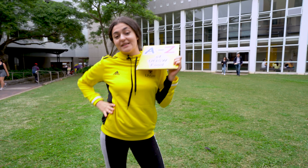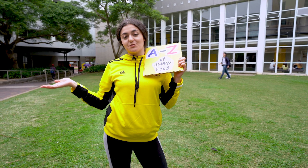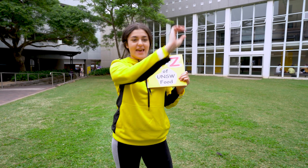And that's a wrap! I hope this A-to-Z guide has shown you all the food options we have here at UNSW. Thanks for watching and I'll see you later.